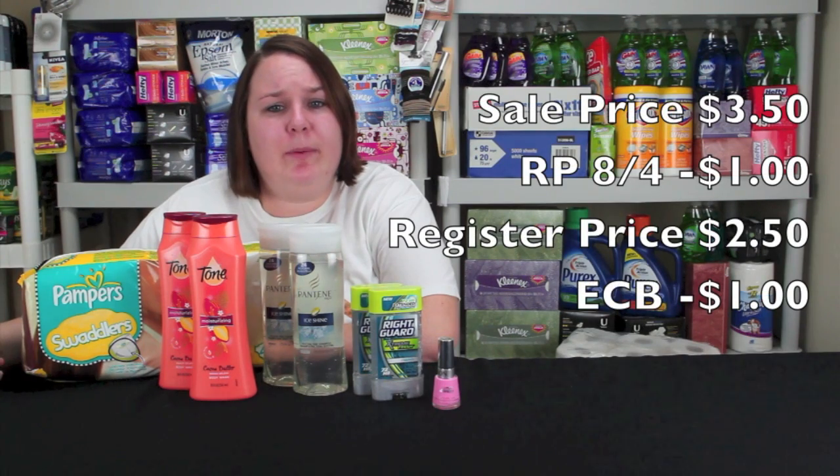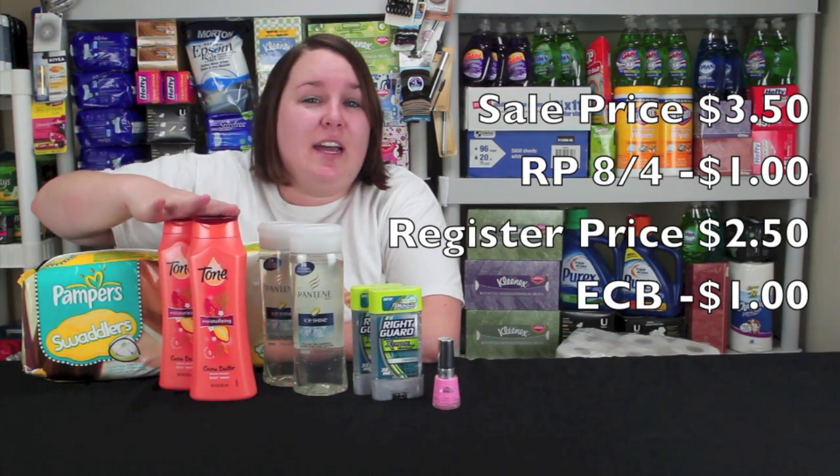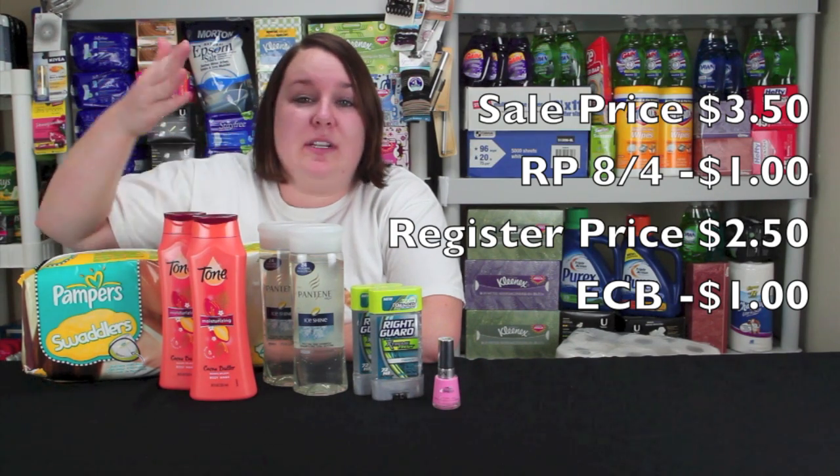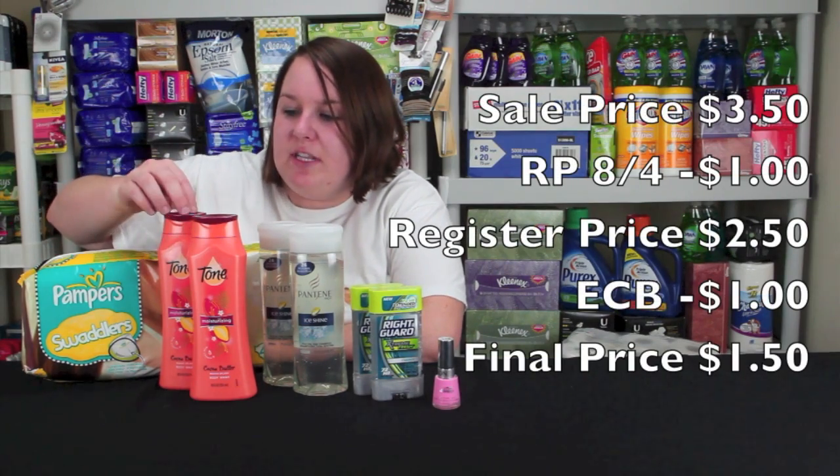Then you get $2 in Extra Care Bucks and you have to get two in this scenario, so you divide that by the two items — that's like a dollar in Extra Care Bucks savings — so it's like paying $1.50 for these. I hadn't ever tried these before, so this was a perfect opportunity to get them.